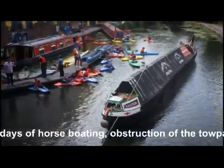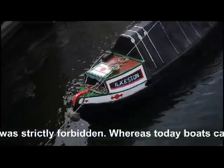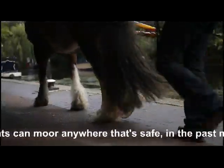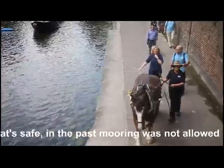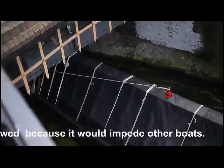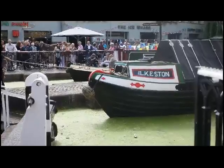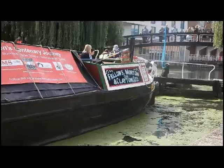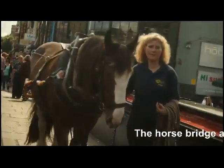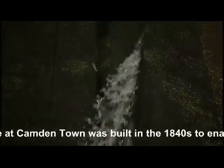In the days of horse boating, obstruction of the towpath was strictly forbidden, whereas today boats can moor up anywhere that's safe. In the past, mooring was not allowed because it would impede other boats. The horse bridge at Camden Town was built in the 1840s to enable horses to cross to the opposite side of the canal, so as to avoid the basins that were on the side of the towpath.